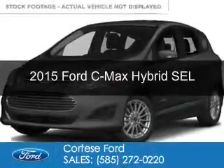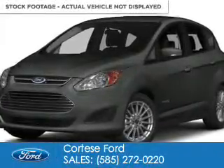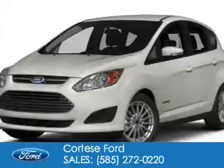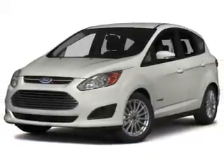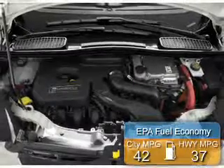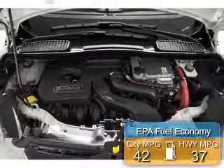This is a new 2015 Ford C-Max Hybrid. It's powered by front-wheel drive, a 2-liter 4-cylinder engine, and an automatic transmission. Great fuel efficiency saves you money by requiring fewer trips to the gas station.